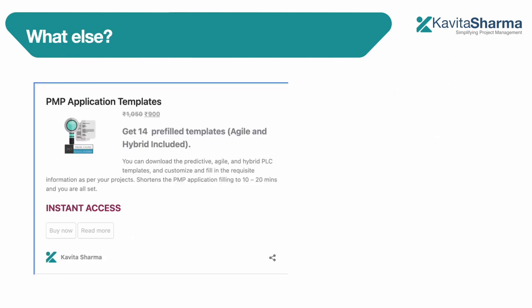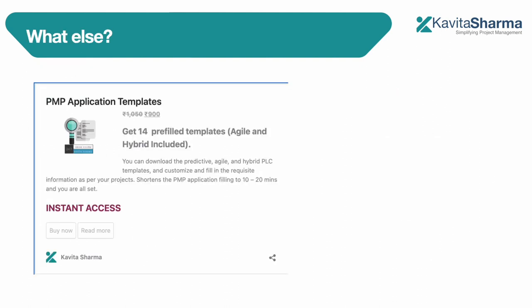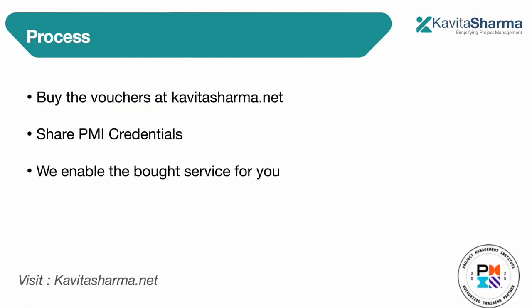If you buy the package that includes the PMP exam and PMI membership, we will help you file the PMP application. You will get free access to 14 pre-filled templates for your project documentation, which will save you time and help you a lot. If you need more help, there is a help desk available to assist you with filing the application.